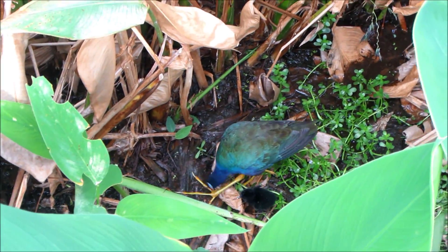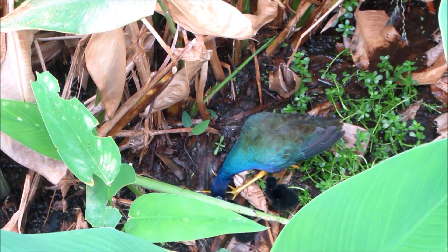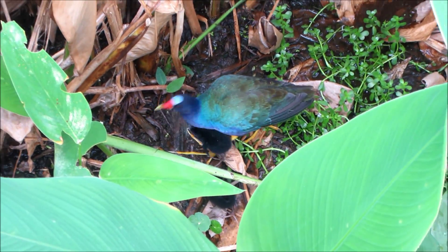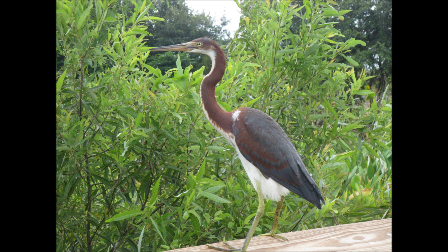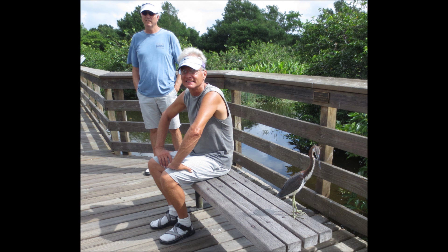Here's Mrs. Gallinule with her tiny babies — they're so cute, looking for whatever they can find to eat. And here there's another one; maybe it's the male, the husband, Mr. Gallinule.